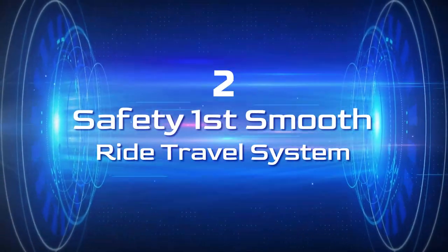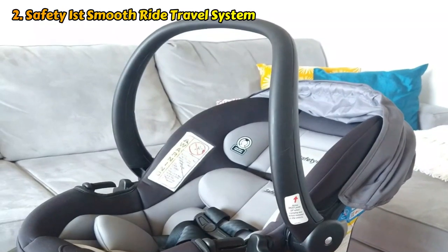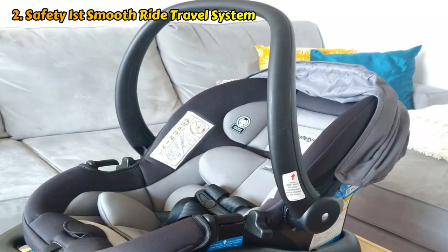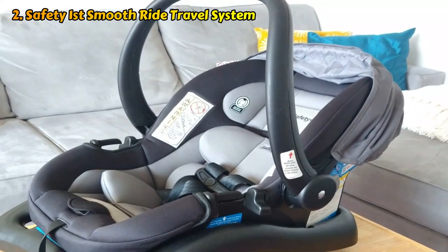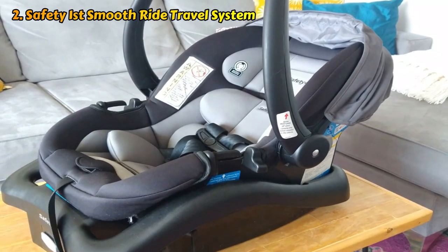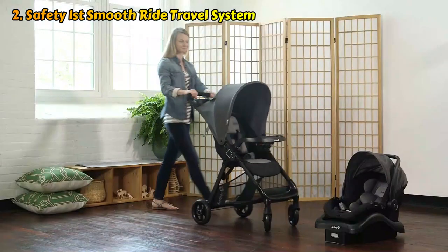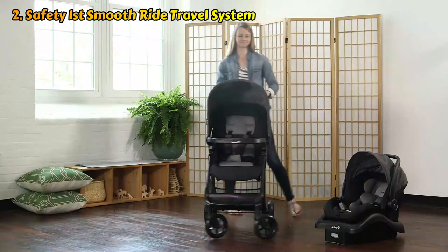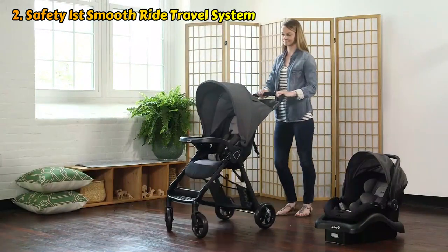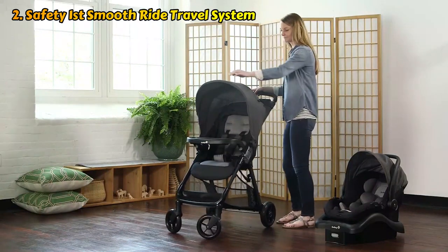Let's talk about number two, the Safety First Smooth Ride Travel System. The lightweight, portable Safety First car seat and stroller set costs only $200. Being lightweight has pros and cons. Our testers agree that it's perfect for traveling because it's simple to carry up and down stairs and throw into your trunk. However, any lightweight stroller will jolt a little over uneven ground because it doesn't have as much weight to keep it in place, even if the name says Smooth Ride.